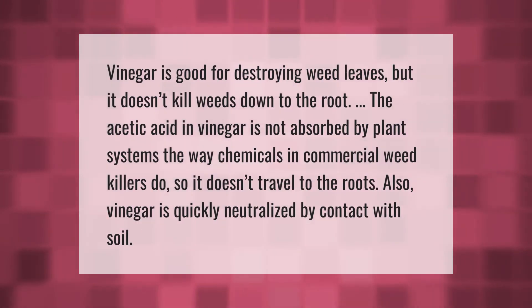Vinegar is good for destroying weed leaves, but it doesn't kill weeds down to the root. The acetic acid in vinegar is not absorbed by plant systems the way chemicals in commercial weed killers do, so it doesn't travel to the roots. Also, vinegar is quickly neutralized by contact with soil.